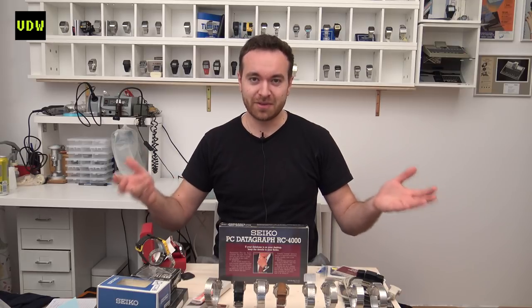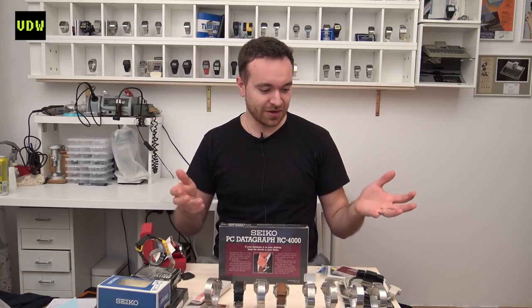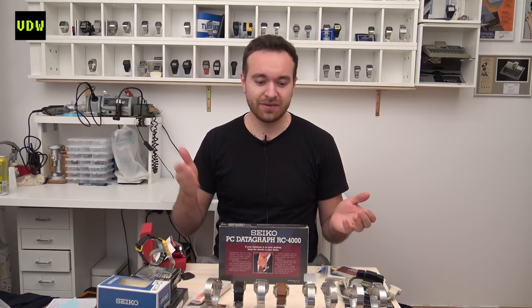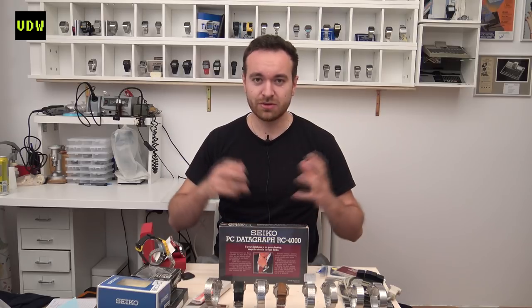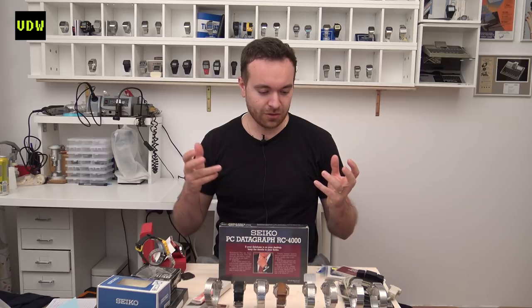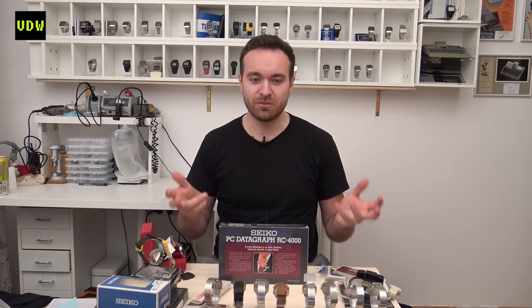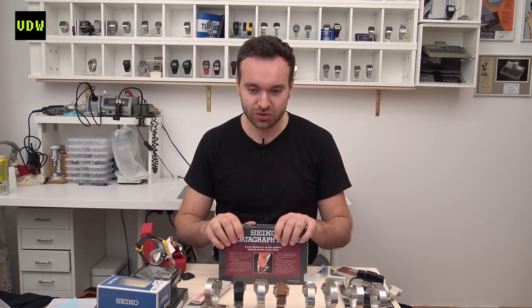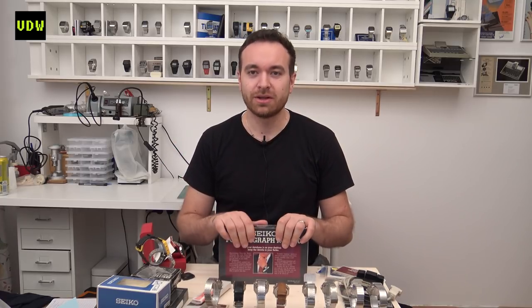Welcome back digital watch fans to Vintage Digital Watches and another picks video. In this video I'll be showing you the watches that I got in the second half of 2018. I did a video this summer so it's only natural that I do an update video. This video is not for me to brag — if you're a collector you know that you want to show your fellow collectors what items you got lately.